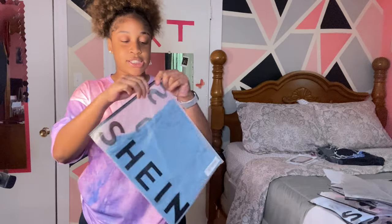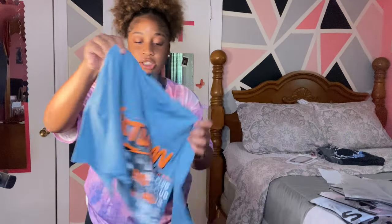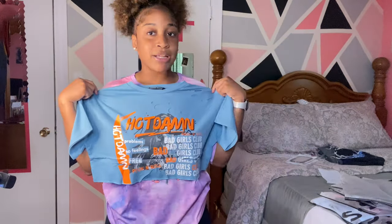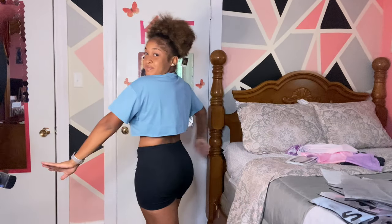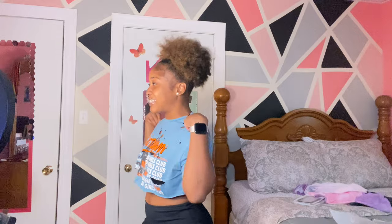So next, we have this — I believe this is a shirt. Yes, it is. Just like a regular oversized crop top. I was just buying stuff to buy stuff, honestly. I'm going to try this on and get right back with y'all. Okay, this is kind of cute. I like it — just like a regular crop top. I have a black bra under it. This is actually giving what it's supposed to give. I give it a 10 because I like it. It's cute.